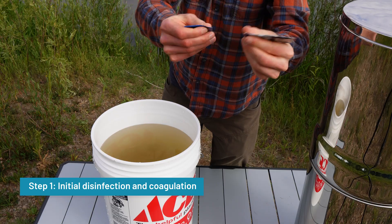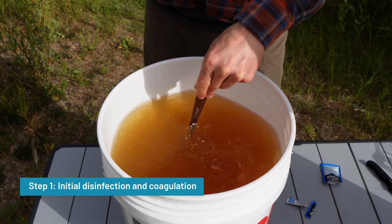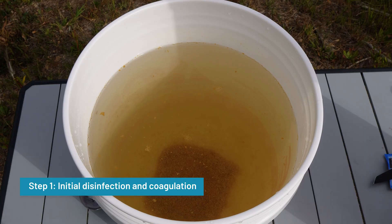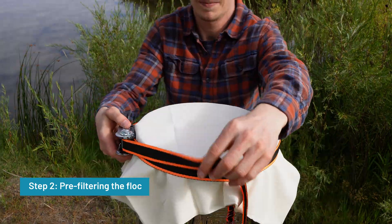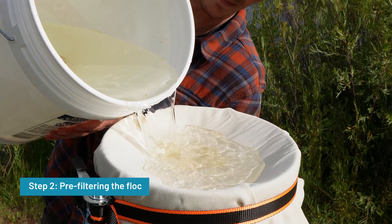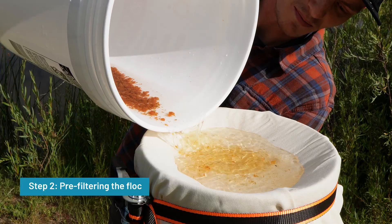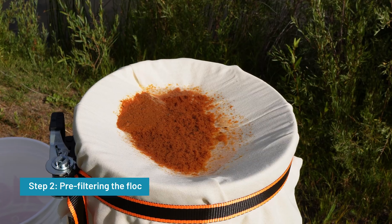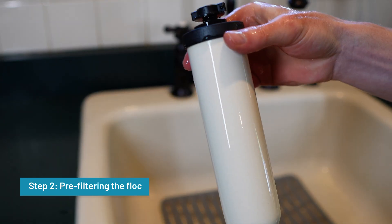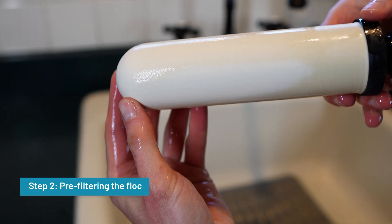Step one is initial disinfection and coagulation using something like the P&G purifier of water packets. These packets kill bacteria and viruses while also binding fine particles and suspended solids into larger clumps that sink to the bottom. Step two is pre-filtering that floc. I poured the treated water through a layer of cheesecloth stretched over the top of the filter system. This step helps keep the ceramic filters from clogging prematurely, especially if the source water contains a lot of sediment or organic matter and is highly turbid.